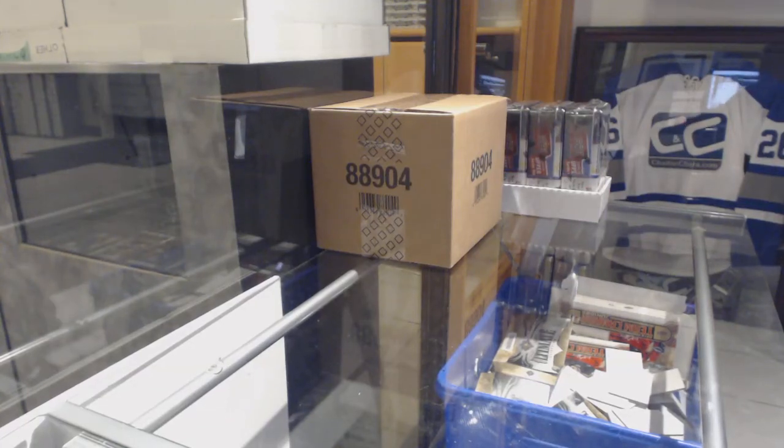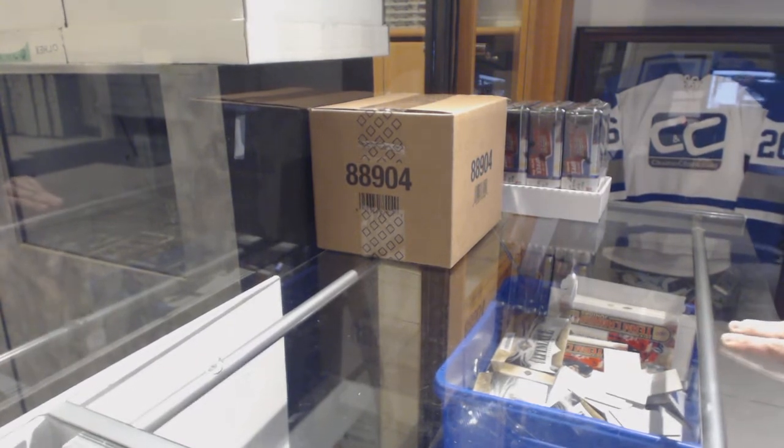Starting off CNC Group Break 8912, we've got the 8-box case break of 2017-18 SP Authentic. Best of luck everybody!